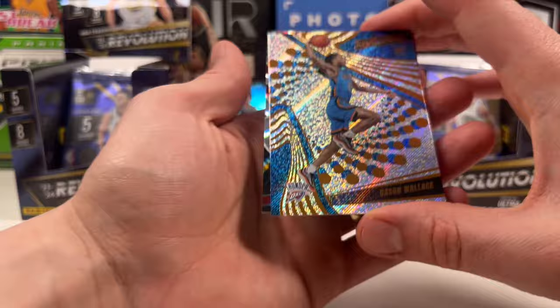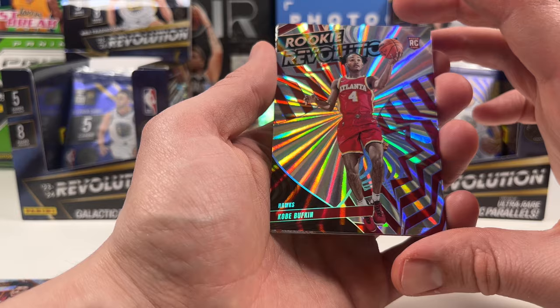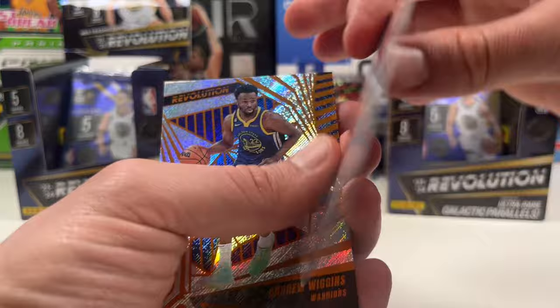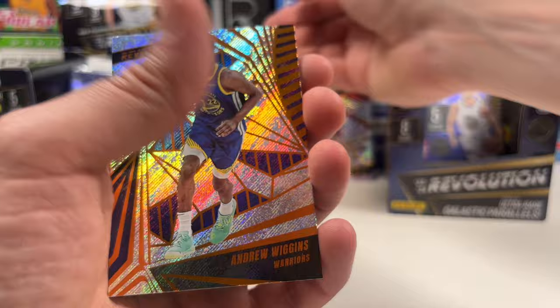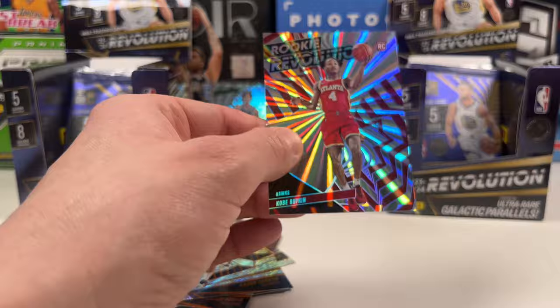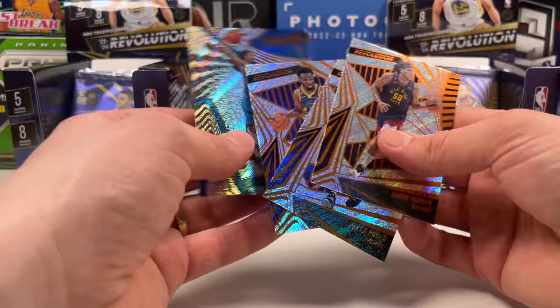Some good rookies here - Cason Wallace for the left box catching up. Then a rookie Revolution insert of Kobe Bufkin. I've been starting a little collection of him with my cherry blossom card. This is numbered - one out of 75 - a sunburst. You can kind of see the sun bursting out. Kobe Bufkin gets a sleeve. Andrew Wiggins, Jalen Duran, and Aaron Gordon round out the pack. Left box takes it with a sunburst of Kobe Bufkin.